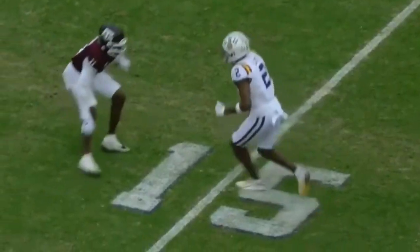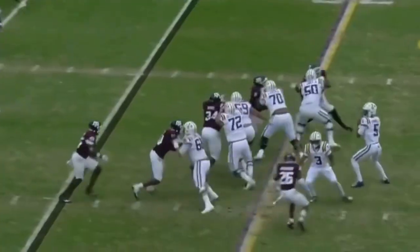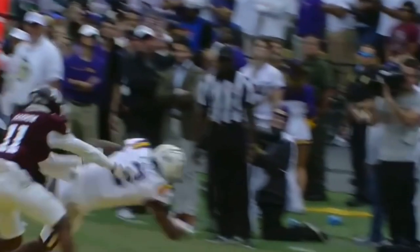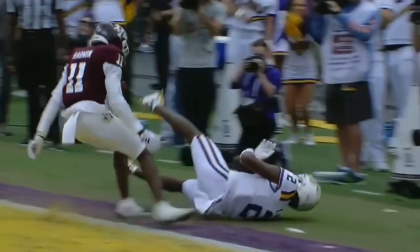Daniels looking to throw, looking for Lacey — spinning. Lacey has it, left corner of the end zone. Touchdown, Fighting Tigers. Get Kyron Lacey in on the act.